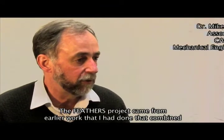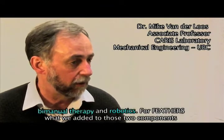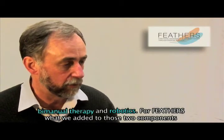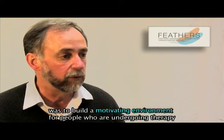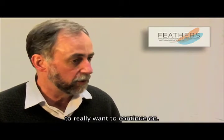The Feathers project came from earlier work that I had done that combined bimanual therapy and robotics. For Feathers, what we added to those two components was actually to build a motivating environment for people who are undergoing therapy to really want to continue on.